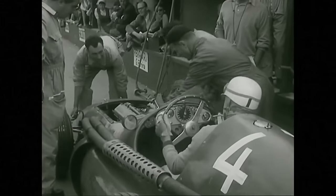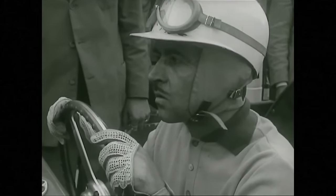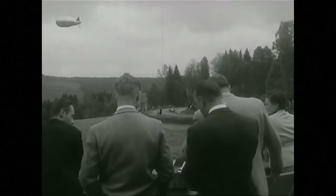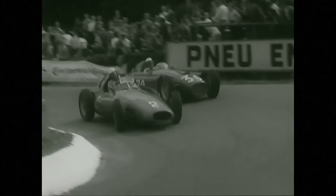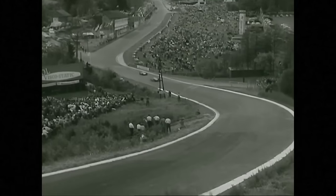Off with the cowl and check plugs while Trintignant tensely counts the seconds. The Belgian Paul Frère is driving magnificently, but Behra is still in front of him. And Behra is out of the race. Meanwhile, Farina slips in front of Castellotti at the hairpin, but by the Raidillon, the Lancia is back in third position.